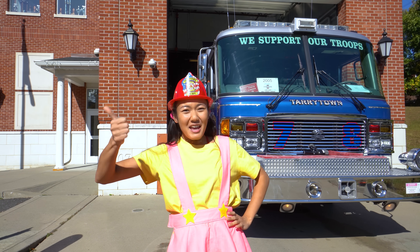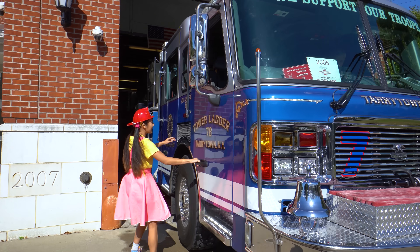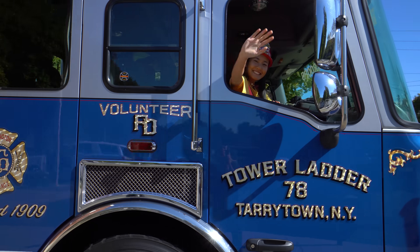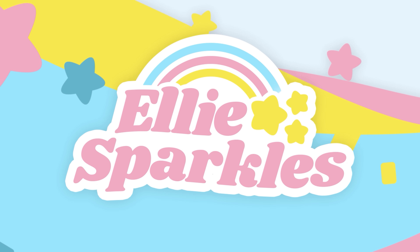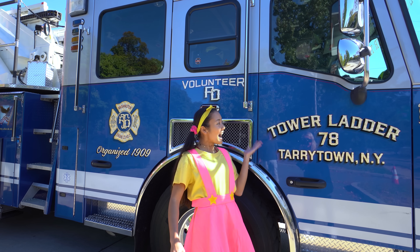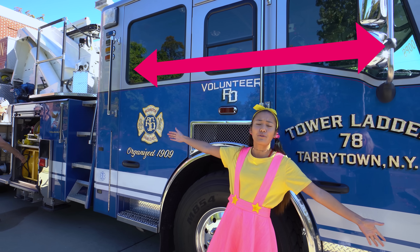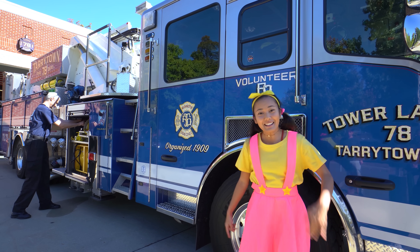Today we're going to be real firefighters! Hi everyone, it's me Ellie Sparkles, and we're at Tower Ladders 7-8 in Tarrytown, New York. We're standing right next to this huge fire truck, and there's a real-life firefighter over there! Let's go meet him!